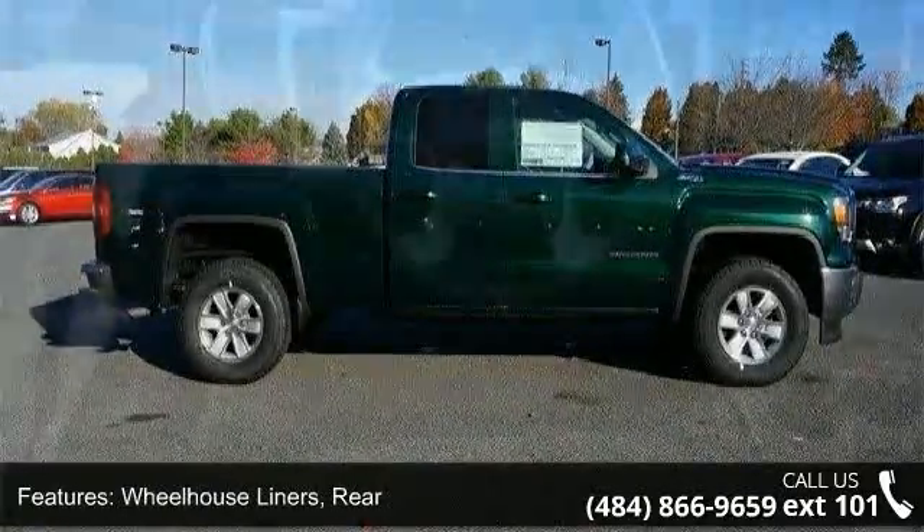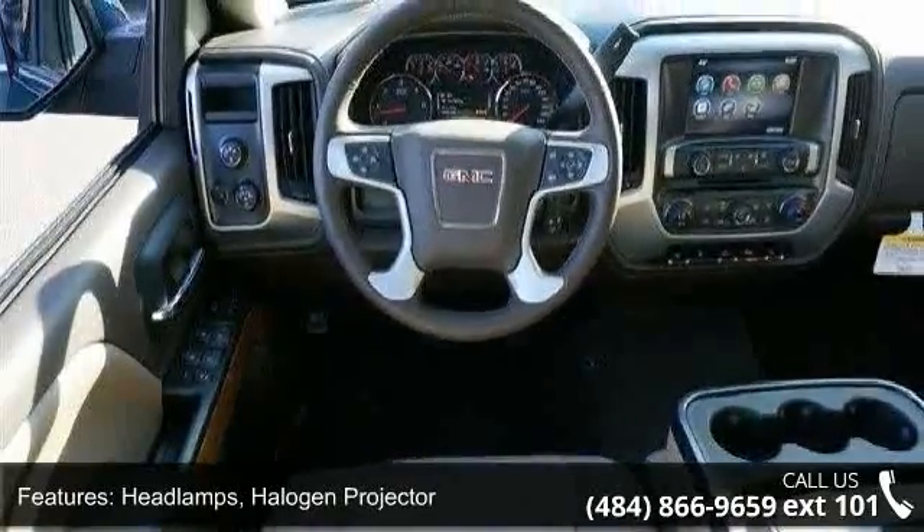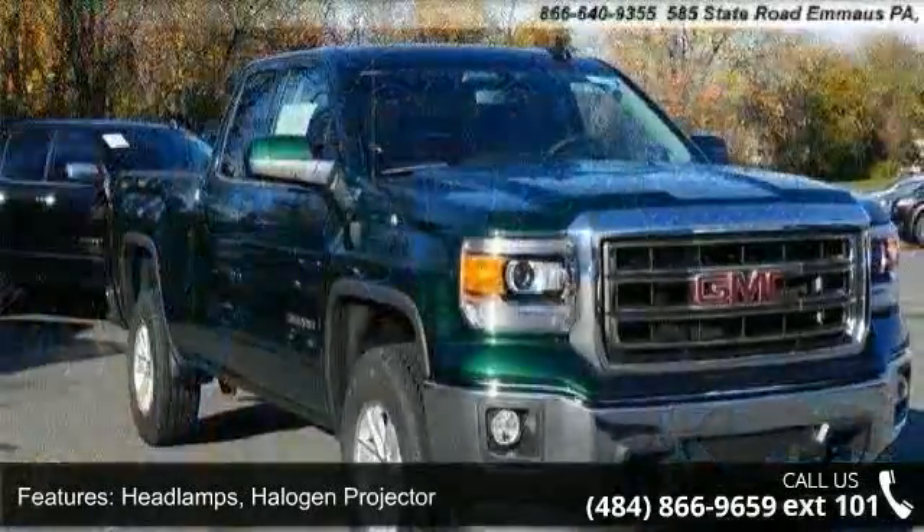Headlamps: halogen projector. Lamps: cargo area, cab mounted with switch on center switch bank. Glass: deep tinted.